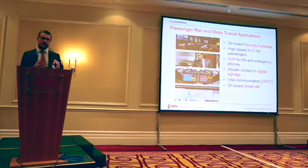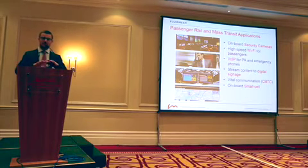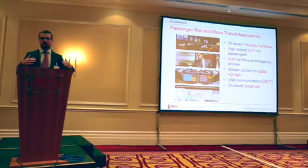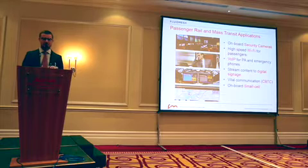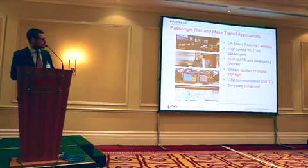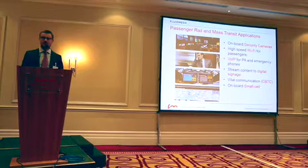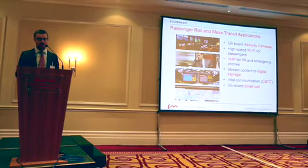The other advantage is that it's an infrastructure you own and can reuse for many different applications. We feel the approach to connectivity on a train is changing — we're following the IT space where you have one main infrastructure for data and channel everything through it, compared to the old approach where you had a separate signaling system, a CCTV system, a Wi-Fi system, and so forth. Really, it's an IP network that delivers 100 Mbps all the way to 350 km/h. You can do whatever you want with it once you have it onboard.